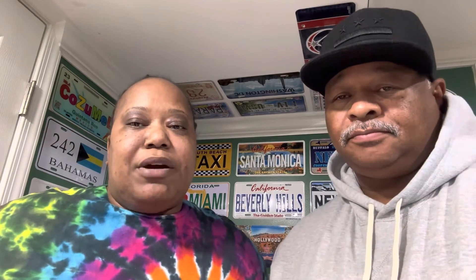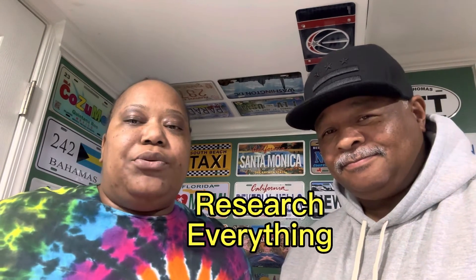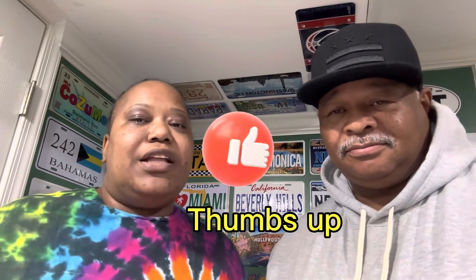The bonus tip of today is do your research. Go ahead and research the ship, make sure that you know where everything is, and download your Carnival Hub app. That way, you'll be ready a week before your cruise. If you like this video, please give us a thumbs up, leave us a comment, and let us know. Thank you.